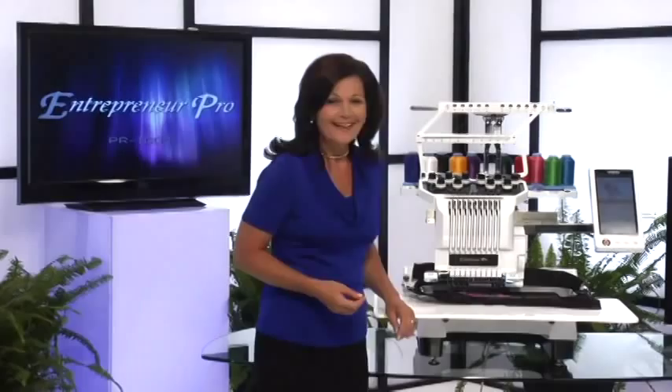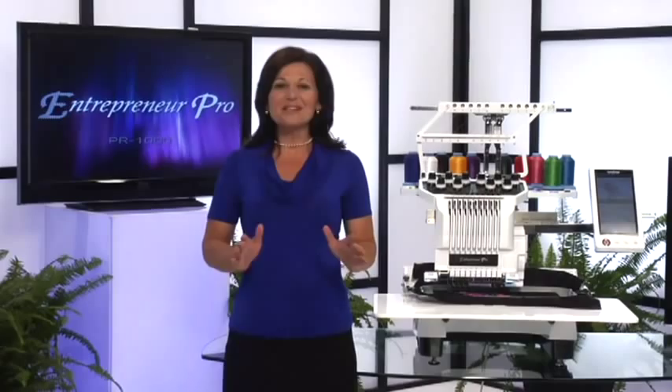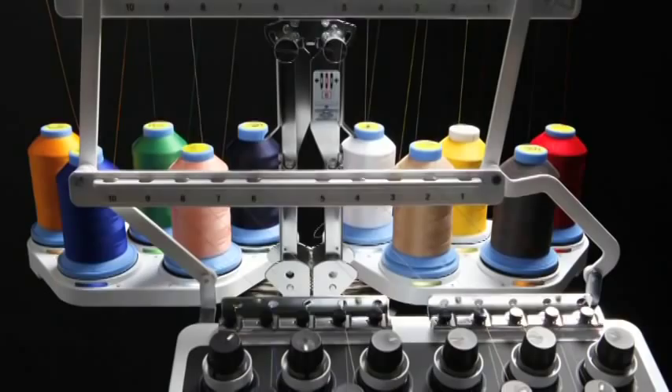Are you ready to experience the next dimension in embroidery? I'm Janet and I'm thrilled to introduce the new Brother Entrepreneur Pro PR 1000. How often have you wished for just one or two more needles when working on a multicolored design, or a faster way to thread your needles, or brighter lights and bigger work areas?